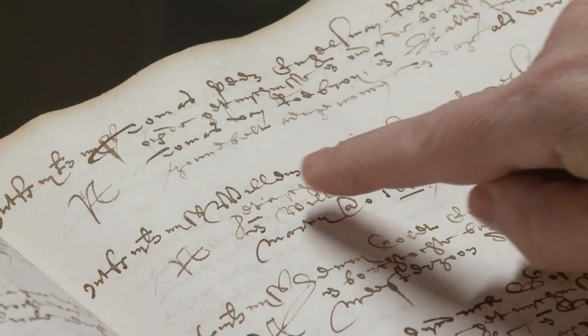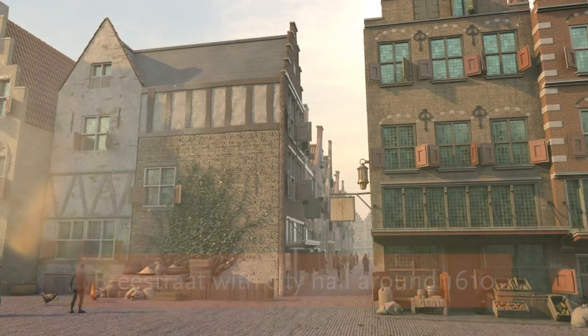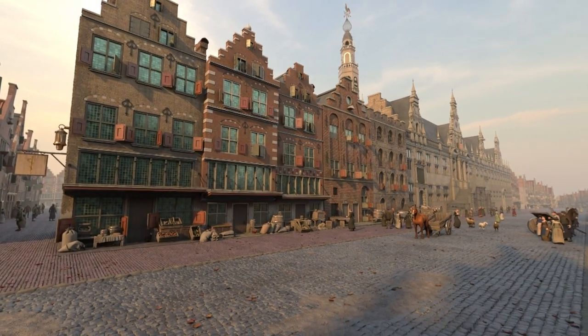Group visits need to be booked in advance. Are you going to explore Leiden? We've made some impressive VR reconstructions to enhance your experience of the 17th century city.